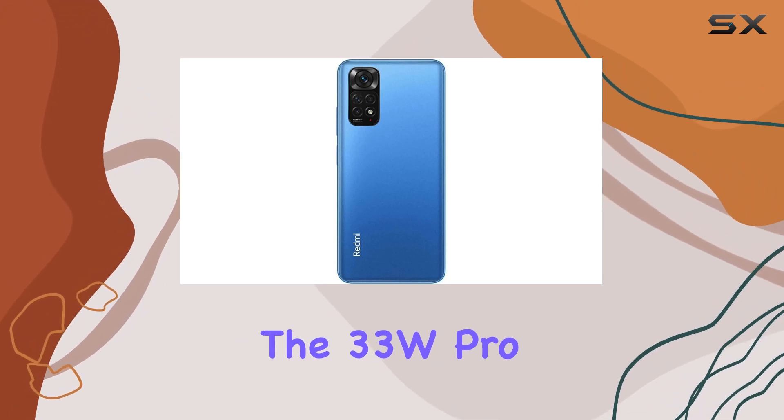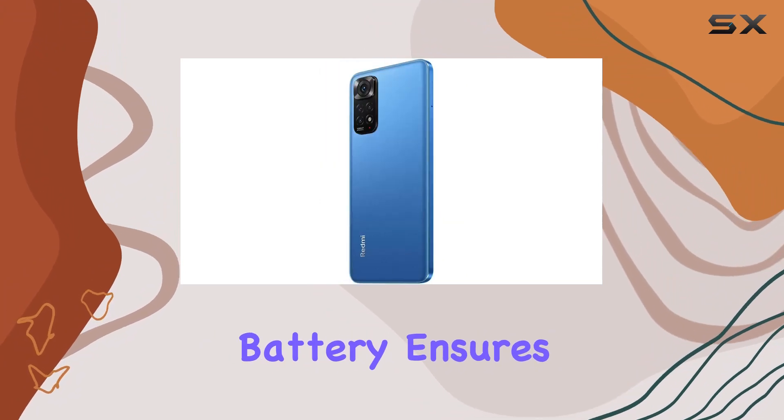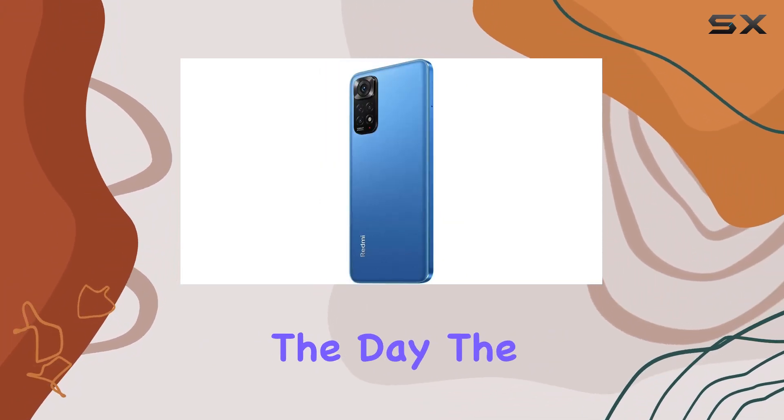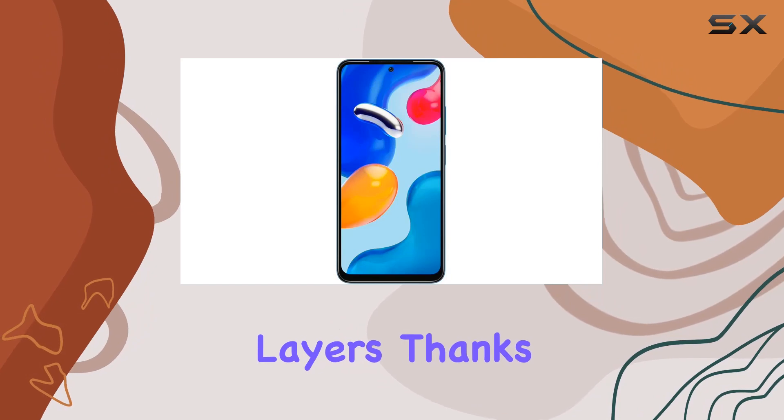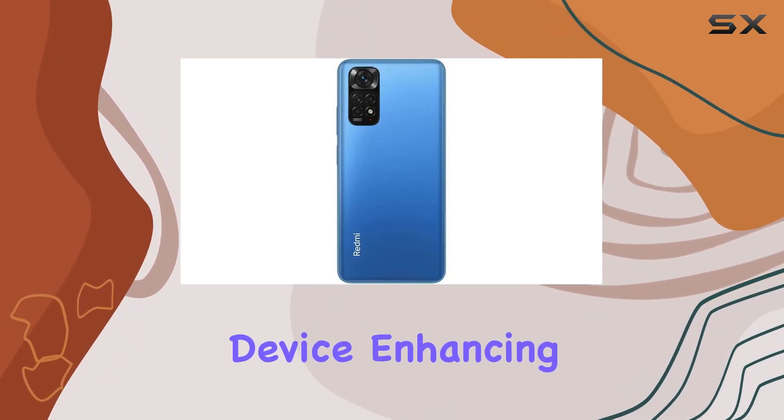The 33W Pro Fast Charging, coupled with a massive 5,000 mAh battery, ensures you stay powered up throughout the day. The multiple heat dissipation layers, thanks to liquid-cool technology, efficiently cool down the device, enhancing performance.